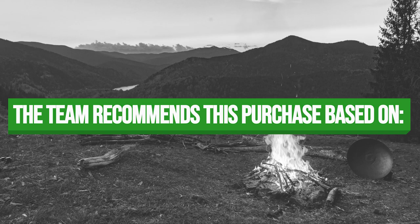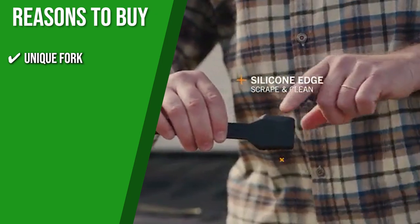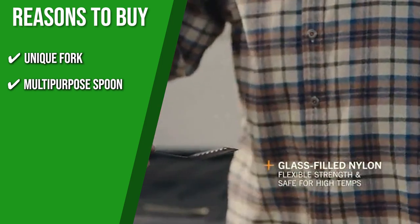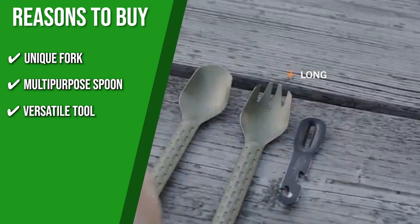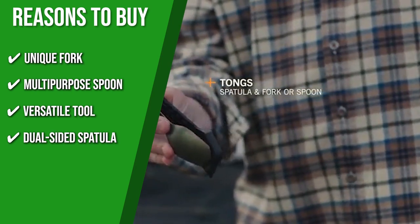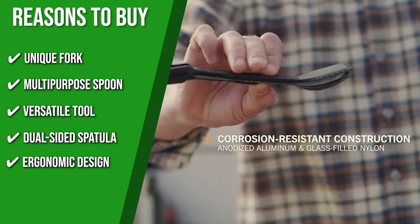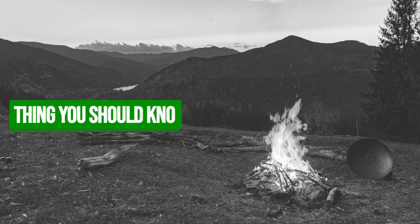The team recommends this purchase based on the following. Knifed fork: the fork looks like a spork, but the longer tines keep it sharp enough to stab chunks of food. Multi-purpose spoon: its spoon is slightly angular, making it ideal for exploring pots and bowls corners. Versatile tool: the set comes with a small tool that can be used to open bottles, cans, and peel vegetables. Dual-sided spatula: Gerber includes a spatula with a serrated edge on one side and a silicone edge on the other to meet your different cooking demands. Ergonomic design: you can easily snap together the spoon or fork with the serrated spatula to convert it to a functional tong.